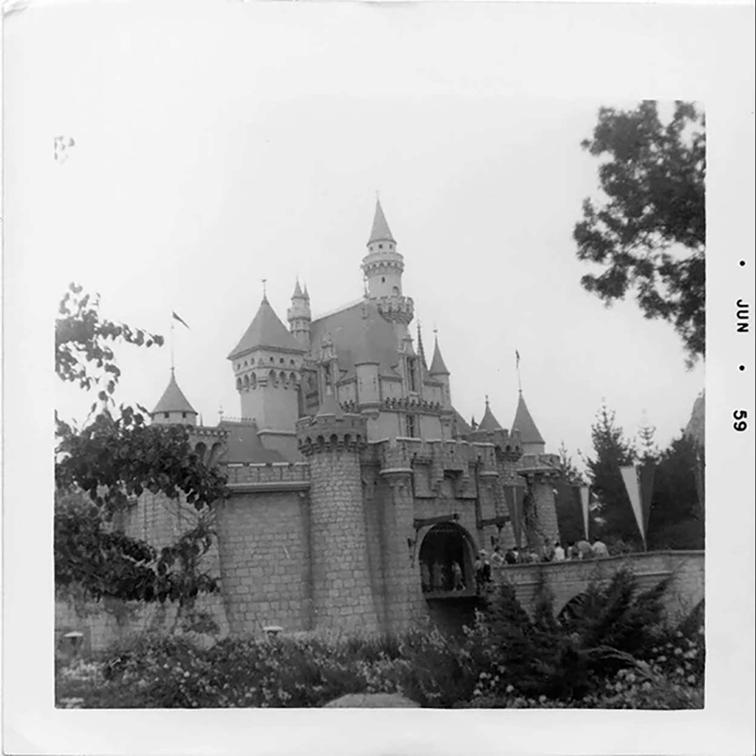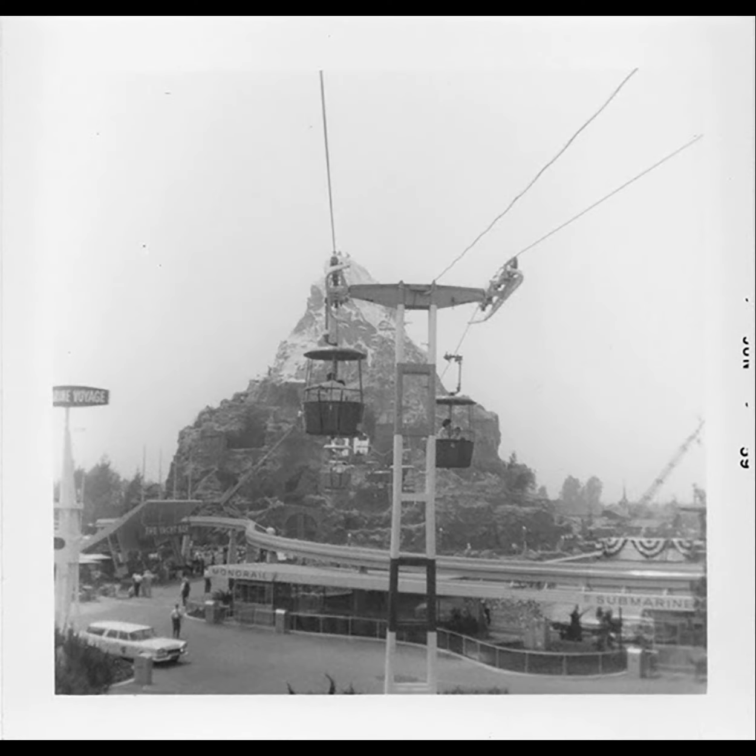Getting to view this castle so early on is very cool — something super special that I enjoy seeing from such an early time. This photo is from the Skyway, which went through the Matterhorn. Skyway opened in June of 1956, closed for a while, but at this point had reopened, because quite a few of these pictures seem to be coming from the Disneyland Skyway.